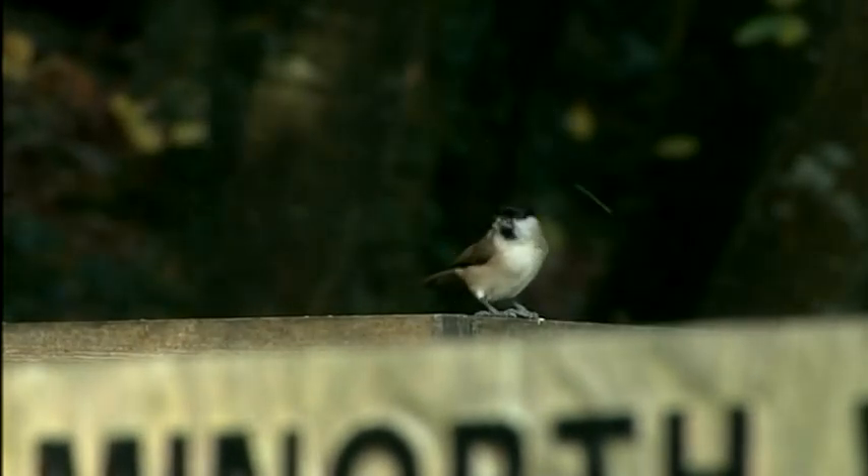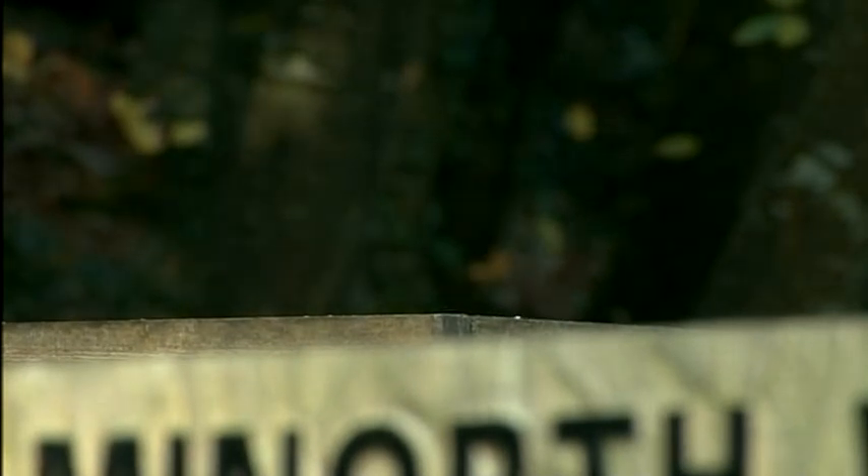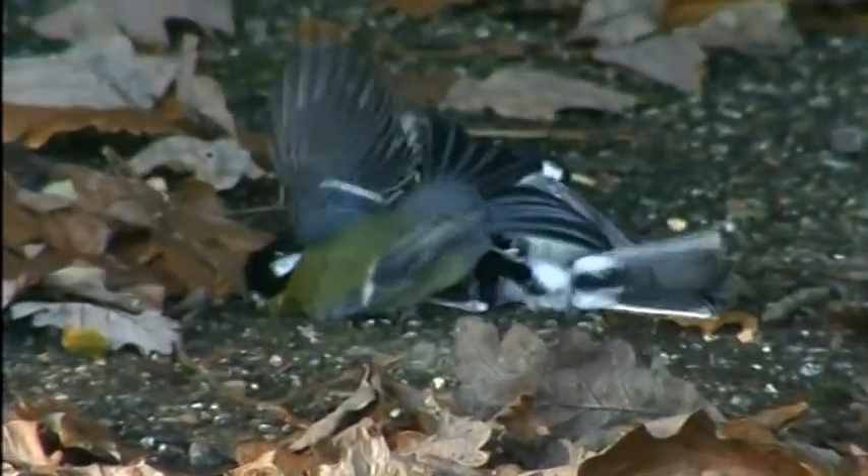Our ears weren't deceiving us — at the wood's edge, this marsh tit, a bird in severe decline, relishing a free handout. And these two great tits having a real old tussle. It's all there if you have the time and the patience to look out for it.